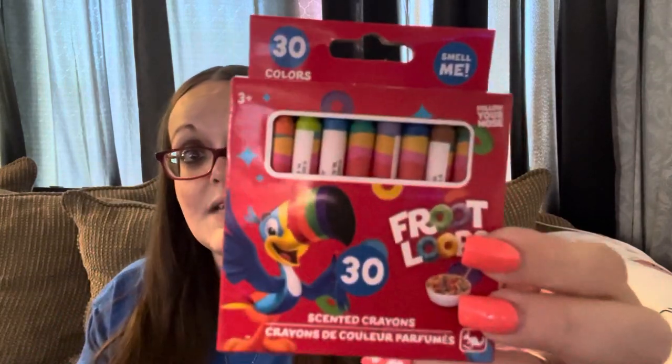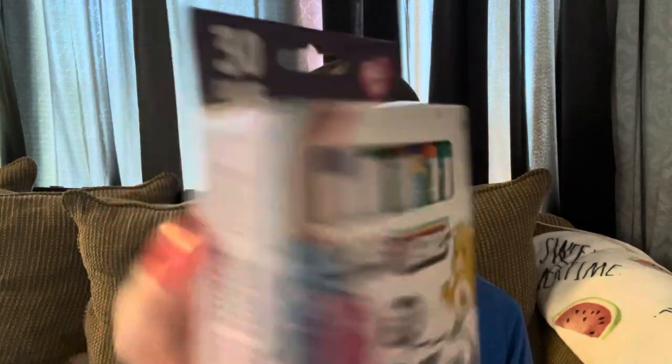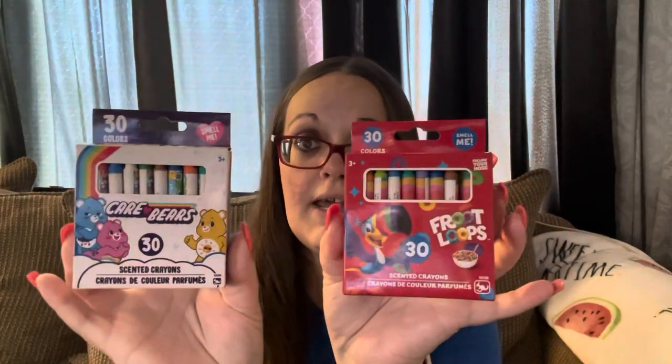I finally found the 30-count scented crayons — you get more colors. This one is Froot Loops scented and it smells so good. I'm going to give this one to Leland and the 30-count Care Bear one to Shannon, so they can each have a new box of crayons to color with.